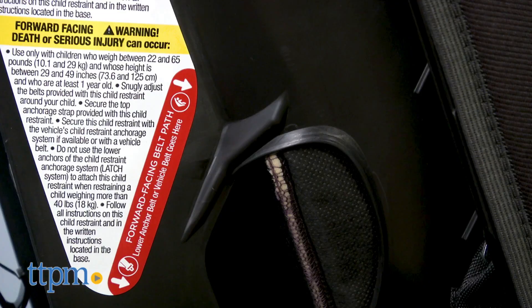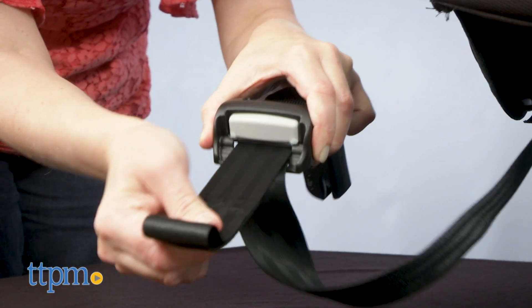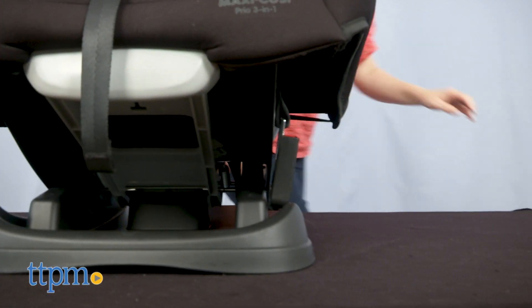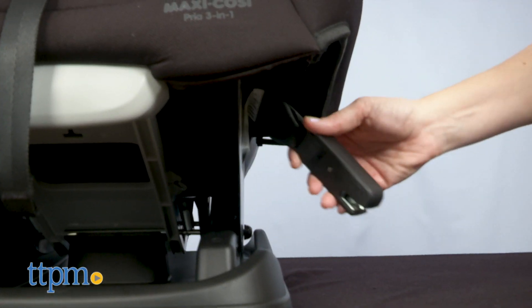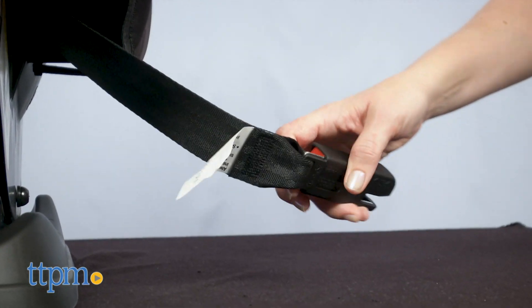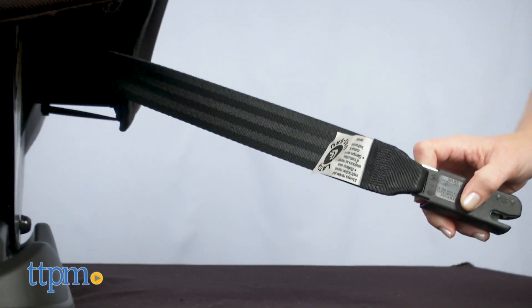You can install the car seat rear-facing or forward-facing using the latch connectors or your vehicle seat belt. I wish the latch connectors had their own separate straps for tightening, as opposed to being joined to one strap that runs underneath the seat pad. But the latch connectors used here are really easy to attach to the latch bars in your car.